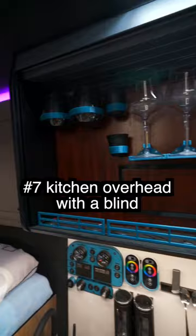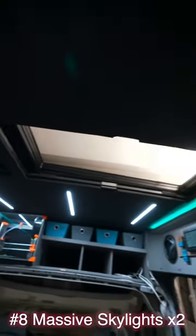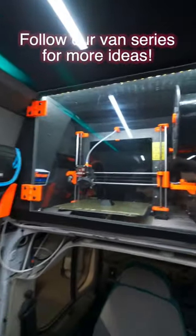Seven, our overhead kitchen unit is on a blind. And finally eight, we have two massive panorama roof windows. This allows all sorts of natural light and is perfect for stargazing. We have so many more innovations to come, all of which can be seen on our van build series. See you soon.